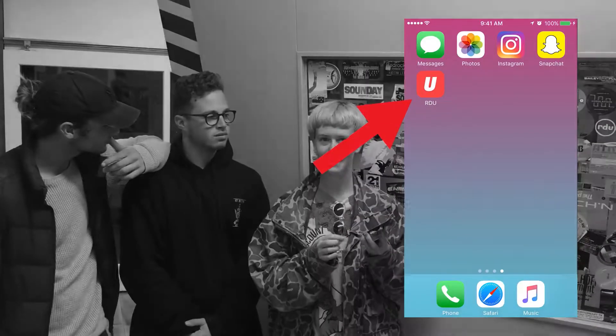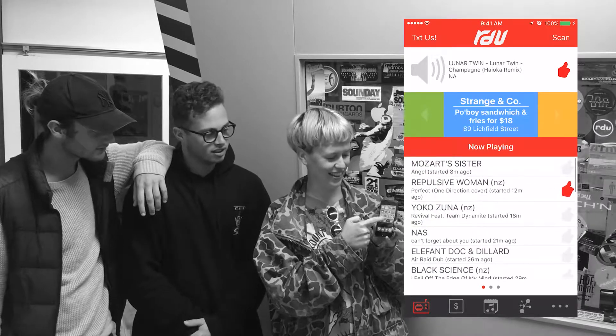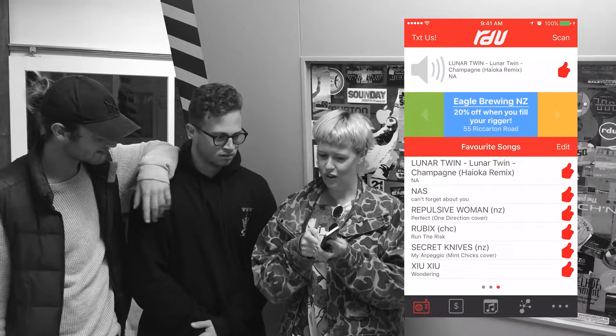The 2017 R2U app has had a few excellent updates. We've still got all the things you love, like our daytime playlist where you can thumbs up songs, swipe to check out the Te Ahi Top 10, and see what songs you've liked.